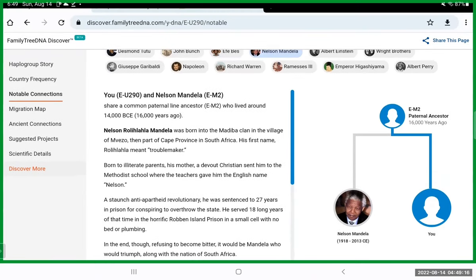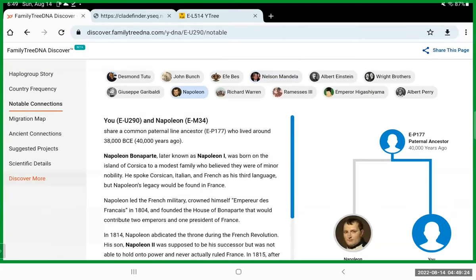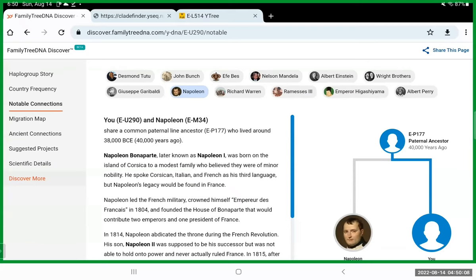What is Napoleon doing in there? He is of African descent, so he does have an African haplogroup — EM34. Remember, everybody's out of Africa. His ancient haplogroup was around from 38,000 years ago. His P177 ancestor is a common ancestor shared by your grandfather's patrilineal line and Napoleon's patrilineal line — somebody who lived roughly 40,000 years ago. So we're talking a very ancient ancestor.